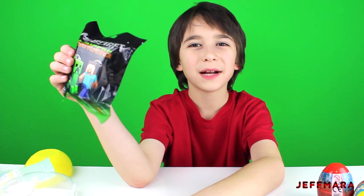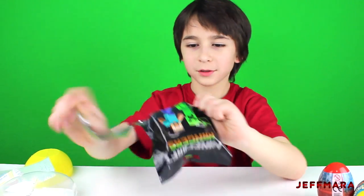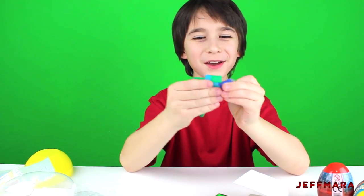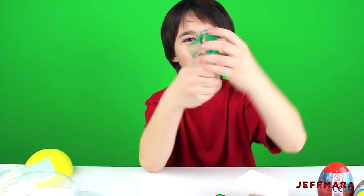Next I'm going to open up a Minecraft hangers pot. There's a Peek — Zombie! Now I get a zombie too! Yeah!